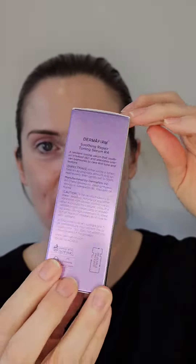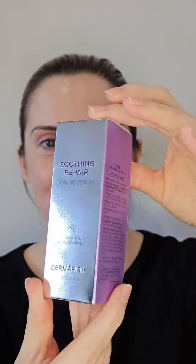Look at the packaging on this toning serum — it looks absolutely stunning, and the bottle looks just as stunning.